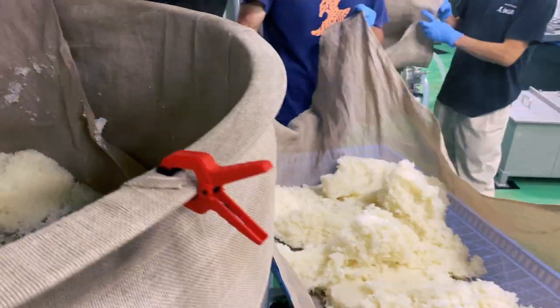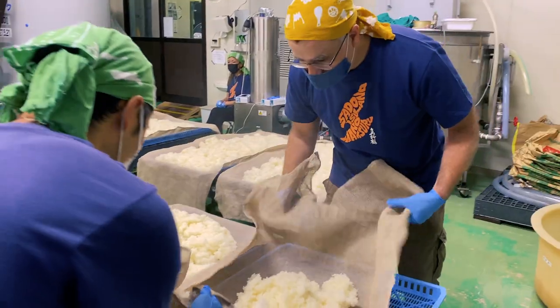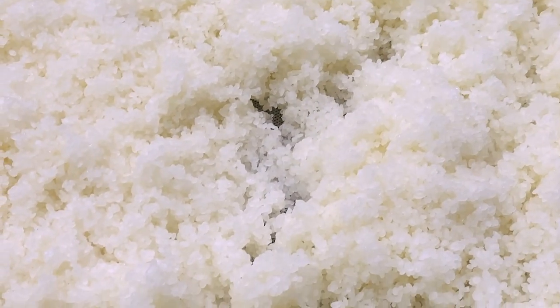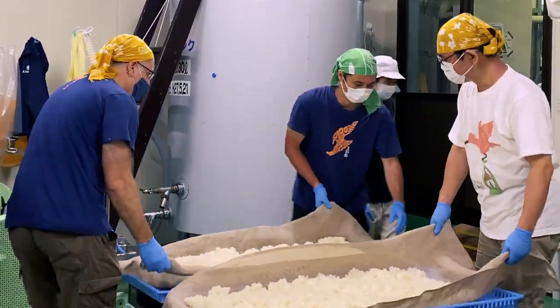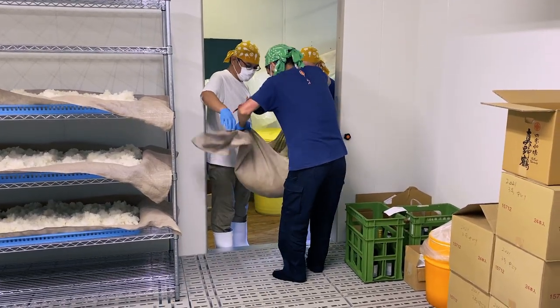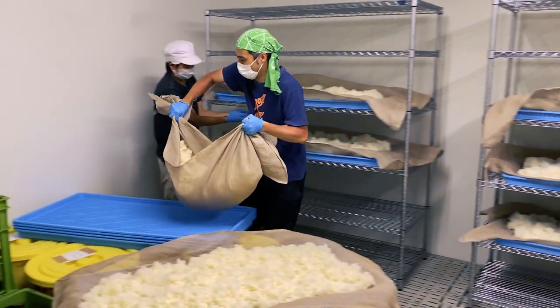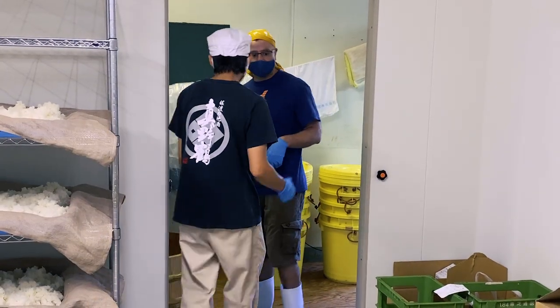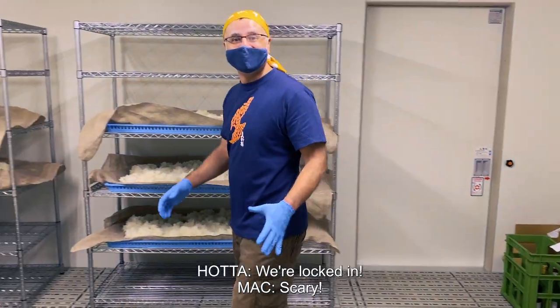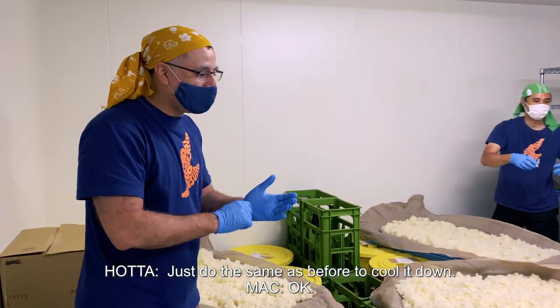It's a hive of activity in the kura. Piping hot steamed rice is still being shovelled out. No rest for a kurabito on Tomezoa day. When Tomoyuki asks for volunteers, my hand goes up first for fridge duty. I'm now locked in the fridge, but at least we've got a reasonably healthy supply of sake to last us should Armageddon happen outside.